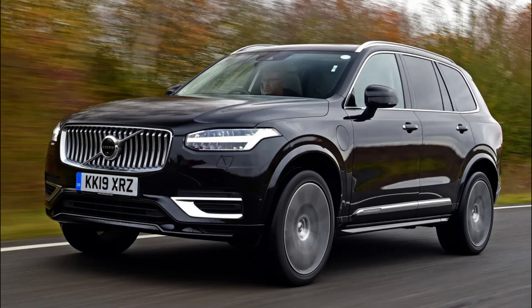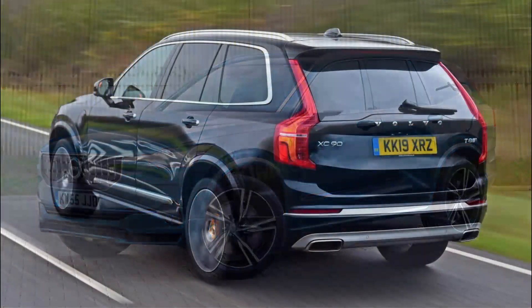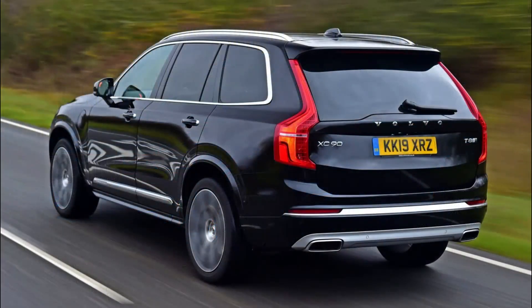If you're looking to buy a big SUV, then the Volvo XC90 is one of the best cars in its class. Its large seven-seat interior means it can be used as efficient family transport, but the quality on offer means it feels more like a luxury car than a family bag.